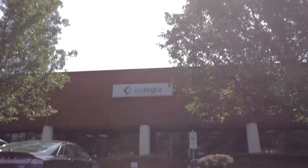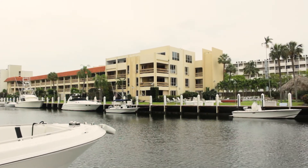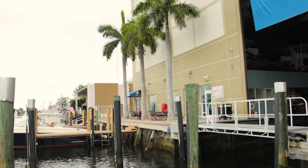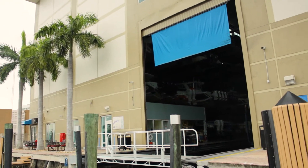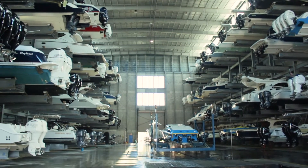Trutegra creates sophisticated crane control solutions for demanding applications from plating lines to steel mills to seaports. This video describes a control system upgrade that was developed for the Port Marina located in Fort Lauderdale, Florida, the nation's only fully automated hurricane-resistant dry stack marina. Trutegra is proud to offer this complex control system as a standard offering.